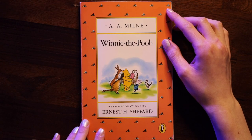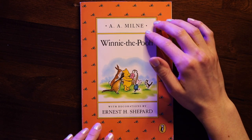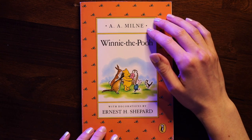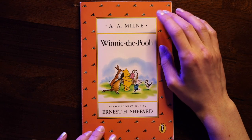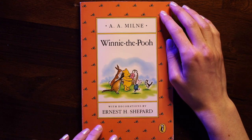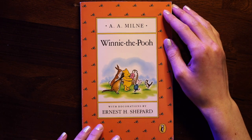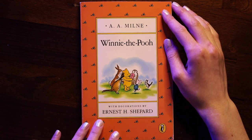Hello everyone and welcome to today's video. This is the fourth video in this Winnie the Pooh series. We are going to be learning some new vocabulary words from the fourth chapter of this book and then reading the fourth chapter together. So if you haven't seen the previous videos in this series, be sure to watch those so that you can hear the book in the correct order of chapters. Okay, let's learn some vocabulary.